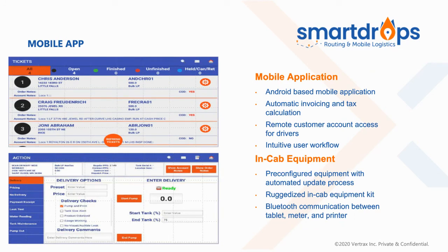The driver-based workflow is a mobile application — Android-based, so it's accessible from any Android operating system. It automatically calculates invoicing and taxes for that customer and account. Even when out of cell service, drivers can remotely access customer account information, and it's a very unique, intuitive, and user-friendly workflow. All in-cab equipment is pre-configured and ruggedized, using Bluetooth communication between the tablets, meters, and printers for reliable, easy-to-use driver workflow. It's a tried-and-true system that provides drivers the ability to do their job and saves time on the back end from traditional data entry.